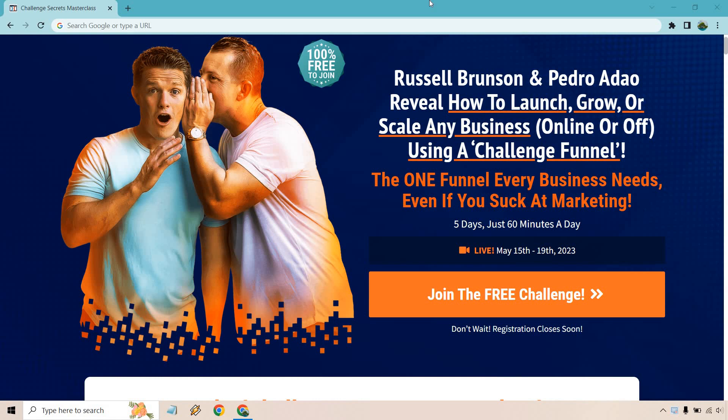Let's quickly talk about the Challenge Secrets Masterclass. First and foremost, this is going to be happening live, and depending on when you're watching this, it could be very soon or right about the time you're checking out this video. I'll leave a link down below — if you click that you'll be taken to a page with a timer at the top. Russell and Pedro are going to reveal how to launch, grow, or scale any business online or off using a challenge funnel — the one funnel every business needs, even if you suck at marketing.